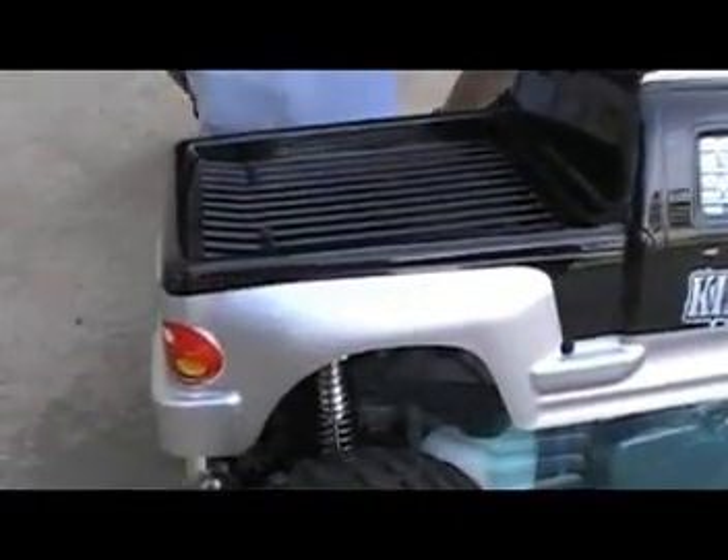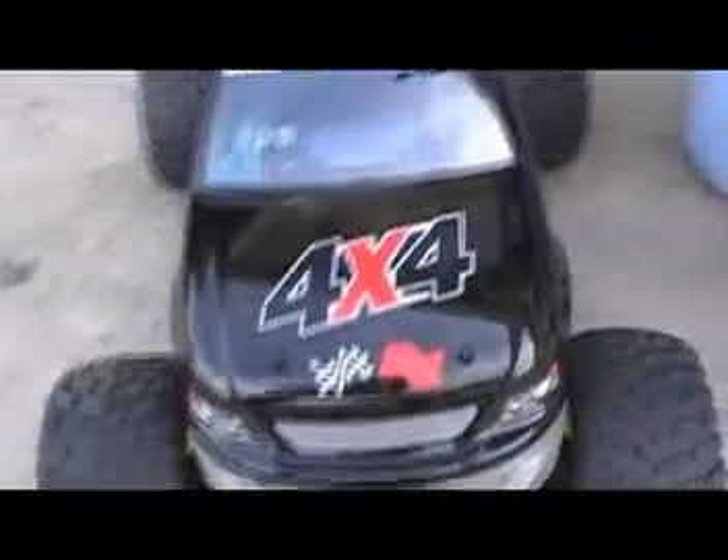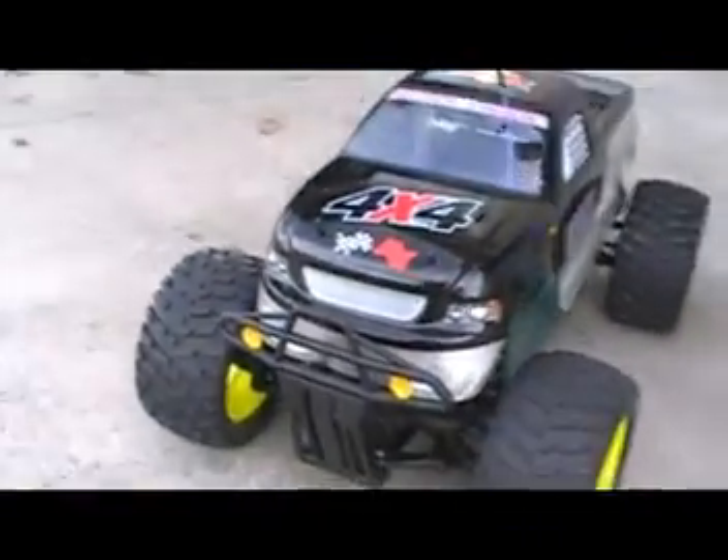Then we'll put lights — brake lights too. This is the latest craze right now in the US as well. You can see it on YouTube — I've seen lots of videos of people playing with this King Kong. Wow, four by four, four-wheel drive!